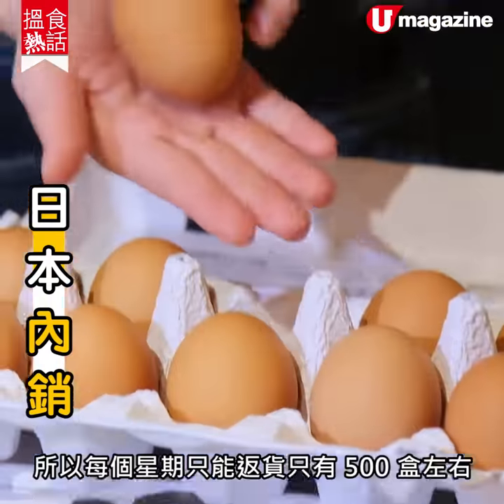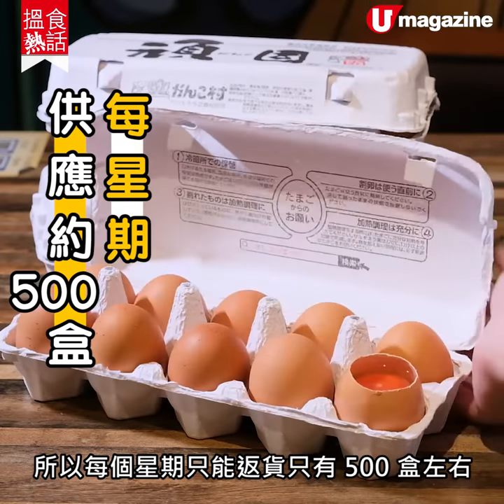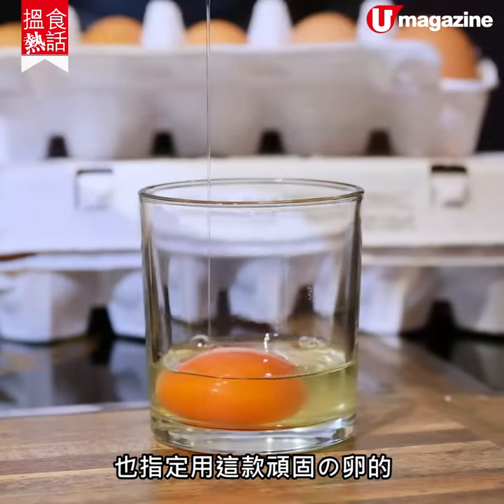環固之輪主要是在日本國內內銷，所以每個星期翻貨都會翻到500盒左右。它在日本當地有很多居酒屋、料理店都指定用環固之輪。(Huangu Lun is mainly sold domestically in Japan, with around 500 boxes turned over each week. Many local izakayas and restaurants in Japan specifically request Huangu Lun.)